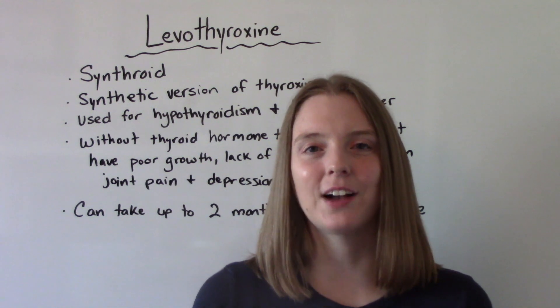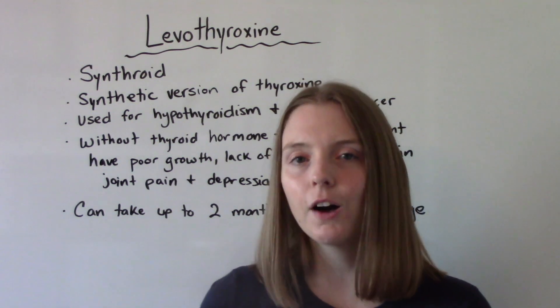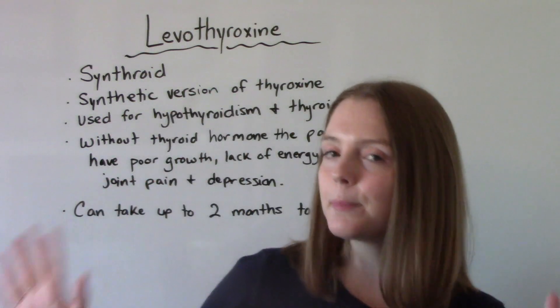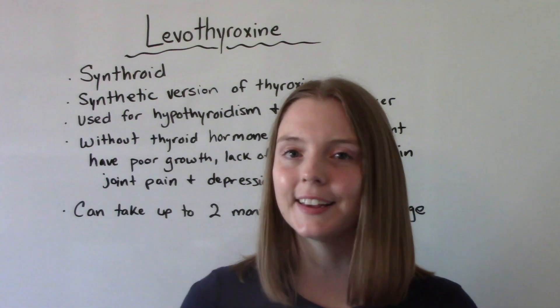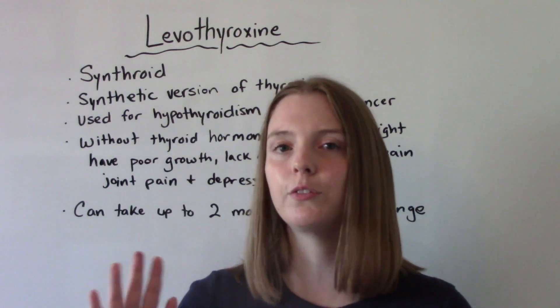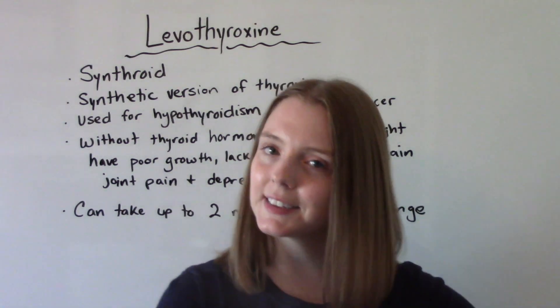Hi everybody! I am That Nursing Prof and welcome to my channel. In today's video we're going to be talking all about the medication Levothyroxine. This is a big med that you will probably give in your practice. It's very commonly prescribed, so I wanted to make this video so you would feel a little bit more comfortable when you give this med to your patients.